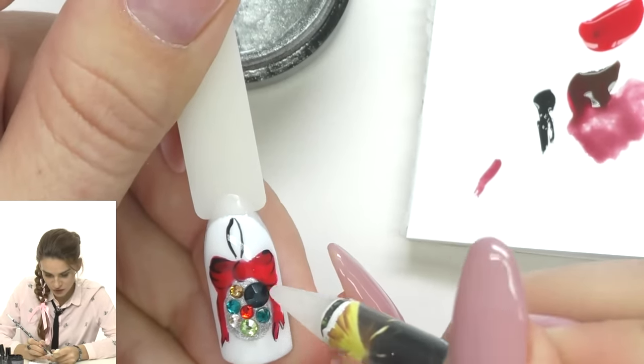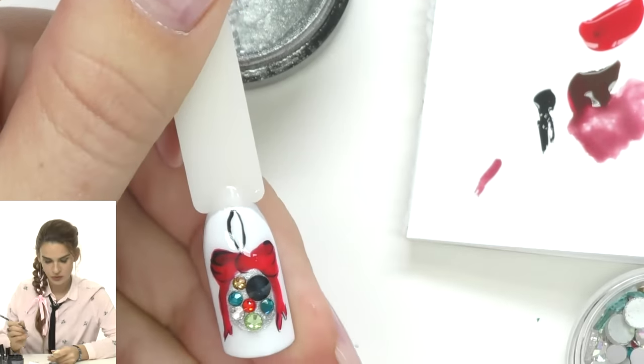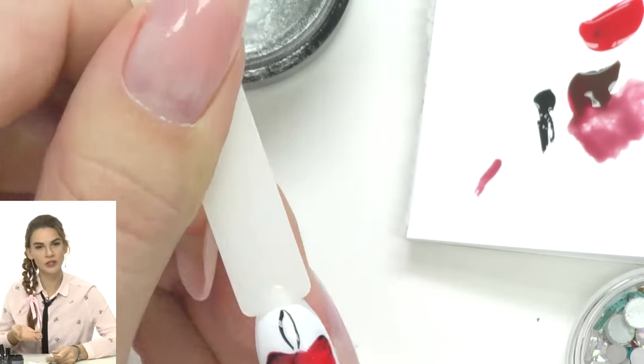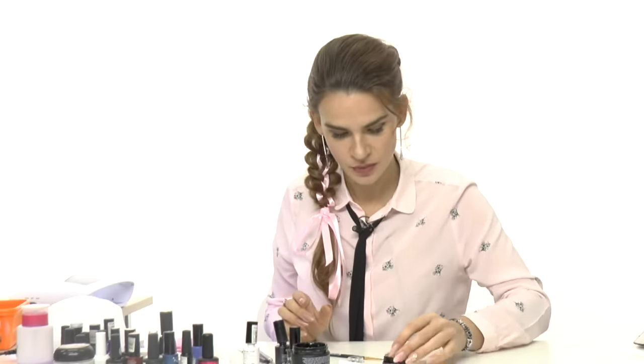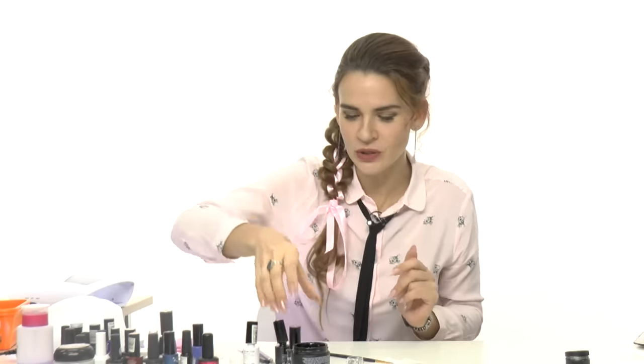After placing all rhinestones, we cure them. The gel top coat is already applied, so the design will be shiny and tack-free, and the rhinestones will be secured. You can stop here if you want. But I'll show you something cool — we'll use a thick consistency clear gel to cover the rhinestones, which will work like a lens and make them shine in a different way. Aurora or chameleon rhinestones will look especially amazing.